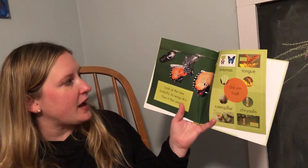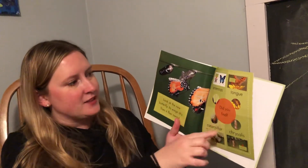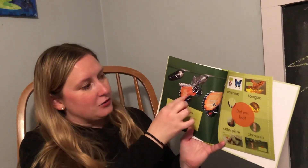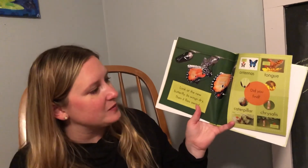Look at the new butterfly! Its wings dry and then it flies away. That butterfly was inside the chrysalis, then it hatches, unfolds its wings, lets them dry, and flies away. The end.